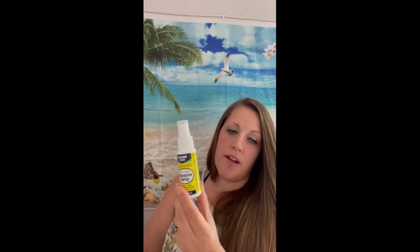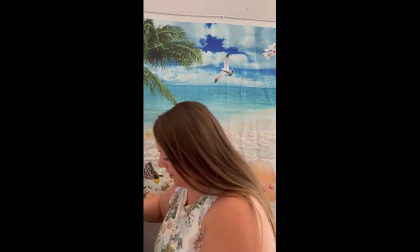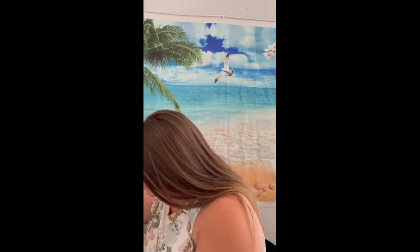So those are two different brands of nail polish. I also found some adhesive spray for crafting — I'm sure I can find a lot to do with that.